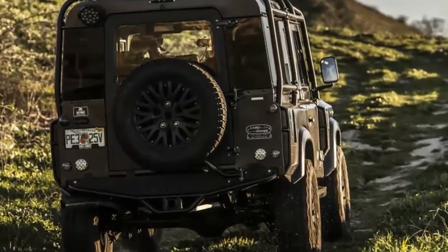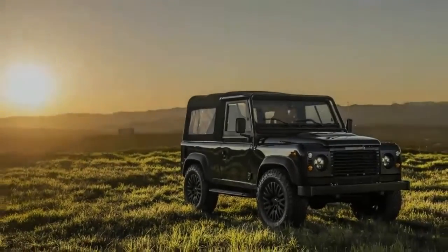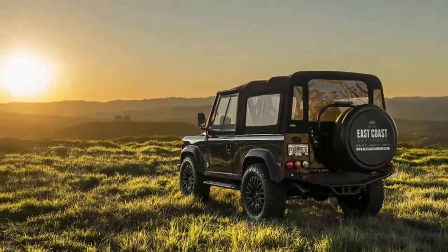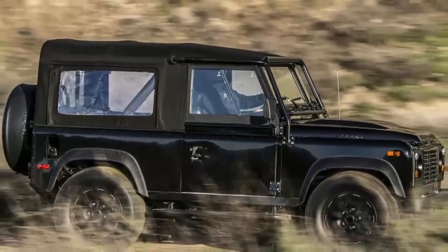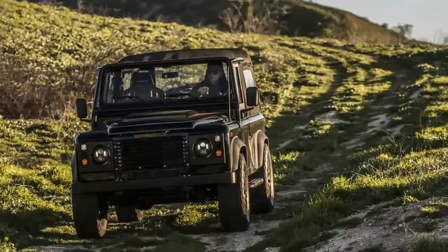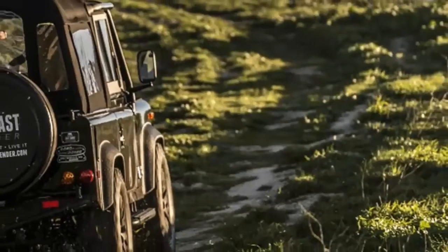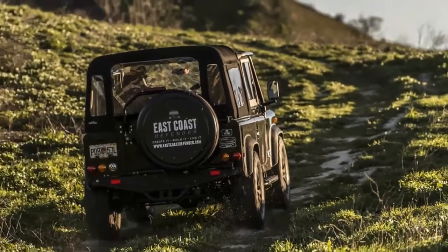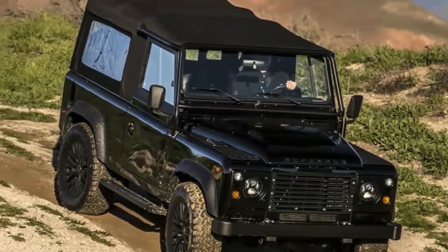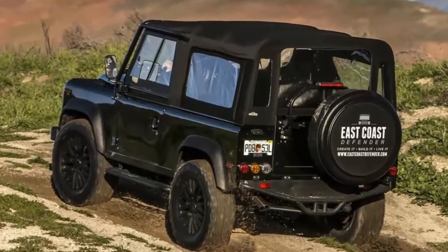Their approach is somewhat analogous to what Singer does with the Porsche 911. ECD competes with other Land Rover restorers and importers, including LA-based West Coast Defender, to find Defenders of a certain age, including North American models originally sold here, import and document them as needed to be registered street legal in Florida, and then build them to spec. Having one built to meet standards in a specific state outside Florida isn't a problem, though due diligence on your part about regulations like those concerning lighting is a good idea.